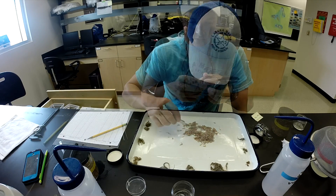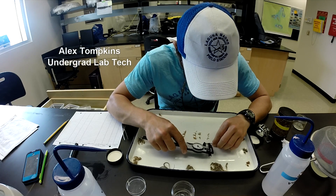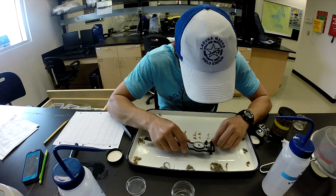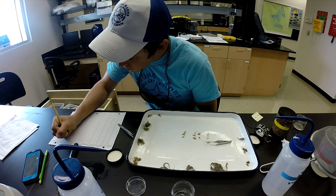After the sorting is complete, all organisms are identified and measured. Density data is obtained from these species counts. Measurement data is used to determine organism maturity level and life stage. All of this information is important for determining the value of Mesquite Bay's seagrass nursery habitat before and after reopening Cedar Bayou.